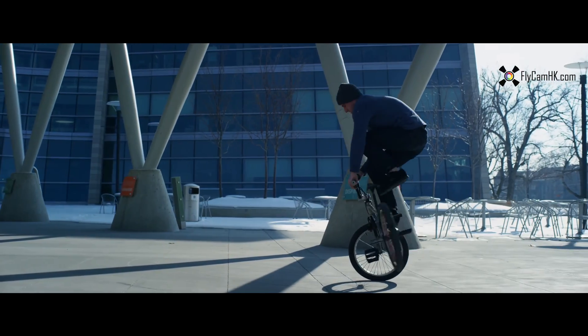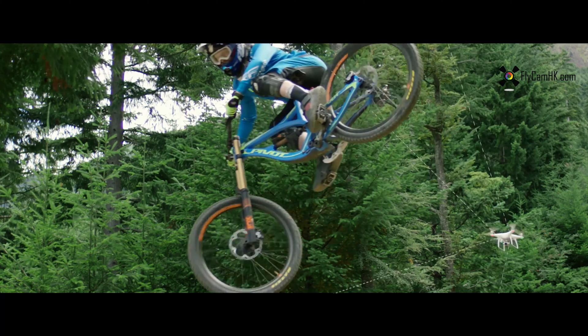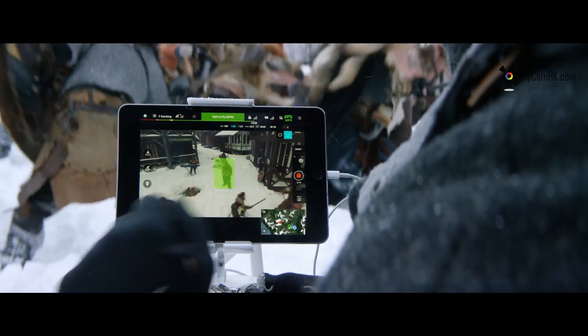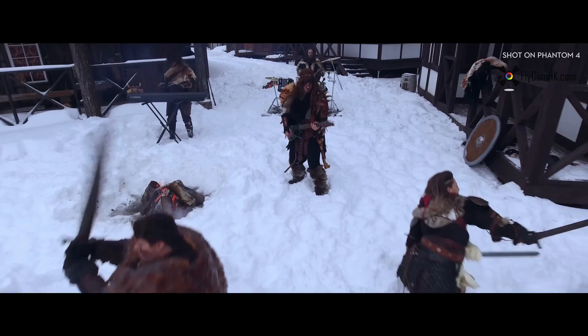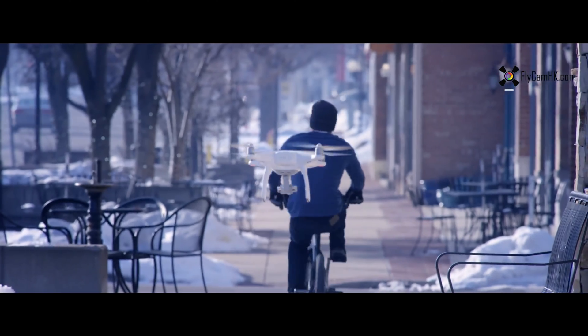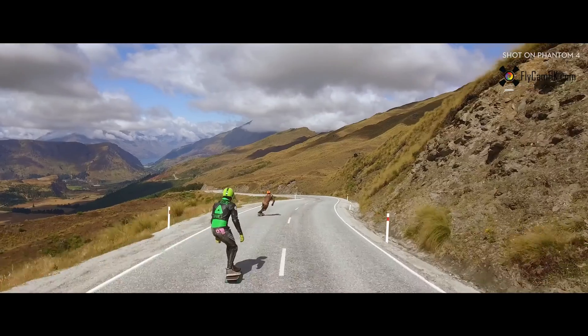ActiveTrack allows the Phantom's camera to distinguish specific objects in its viewing path and track them with just a tap of a finger and without any sort of remote receiver. It's this adaptive machine learning that allows the Phantom to understand how you look from every angle, even if it can only see you from one. That means you, a friend, your pet — virtually anything you can think of.